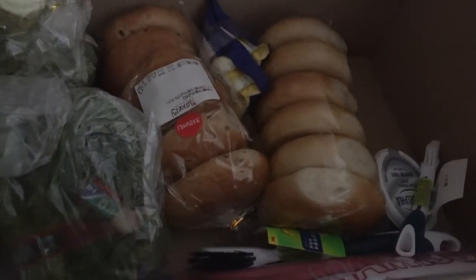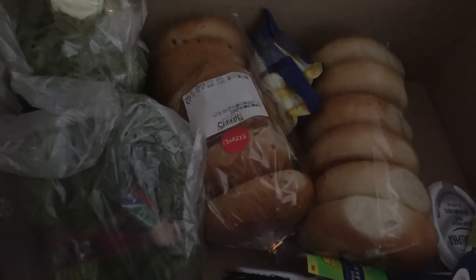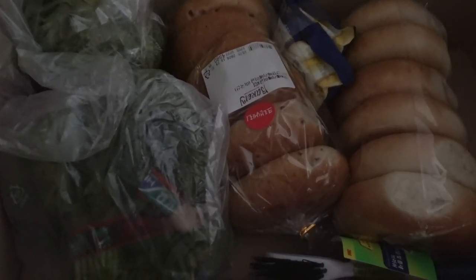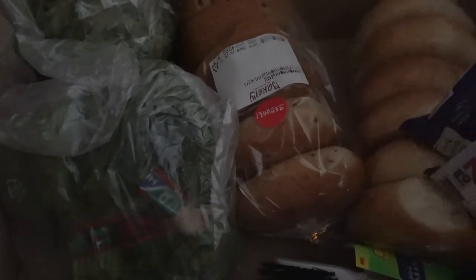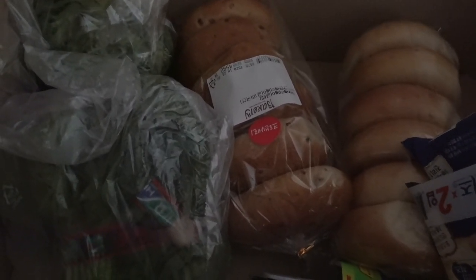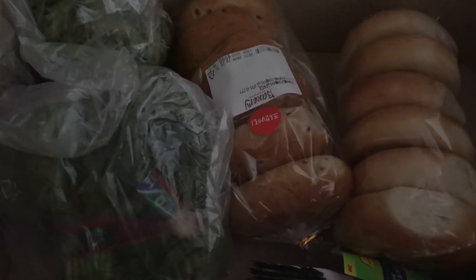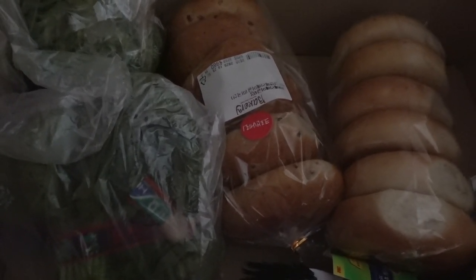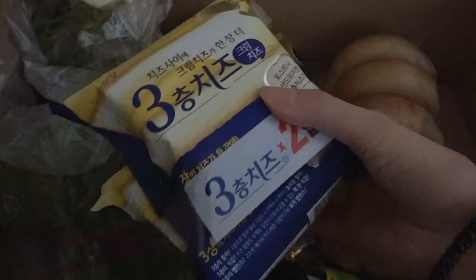We got some chopsticks and spoons because my brother is actually moving back to Korea. It's been a long time for him, and he's moving back with his girlfriend. I'm just so happy to be able to see my brother — he really, really missed Korea and his girlfriend also. I've never met her before, but I'm so excited to meet my new sister-in-law. I think she's gonna be really cool. Whoever my brother loves, I'm gonna love anyways.